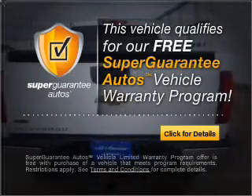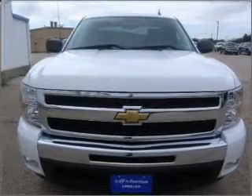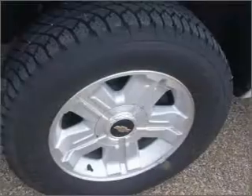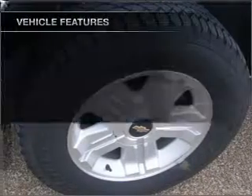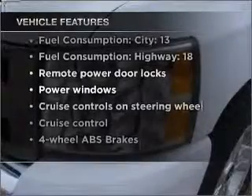Buy a vehicle and get a free warranty from us, only at everycarlisted.com. The anti-lock braking system will help deliver you safely to your destination. Heated seats offer comfort in cold weather, and with these notable features, you won't want to miss out on the opportunity to own this amazing vehicle.